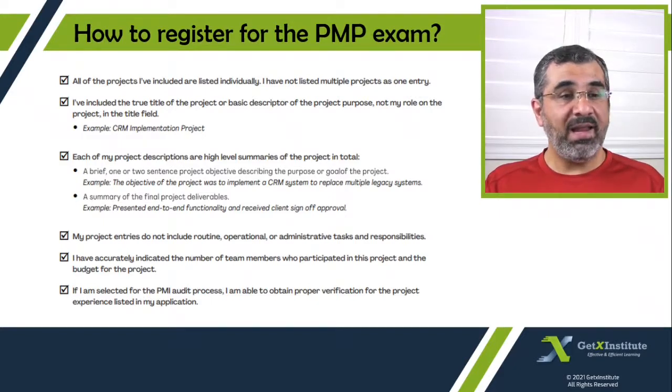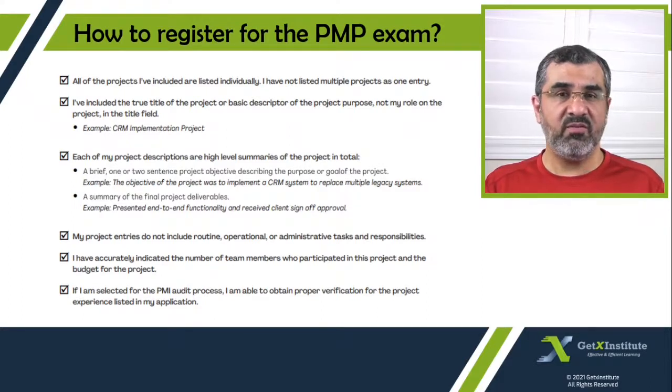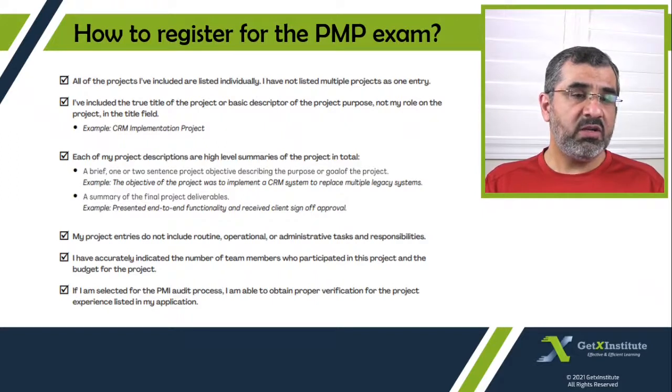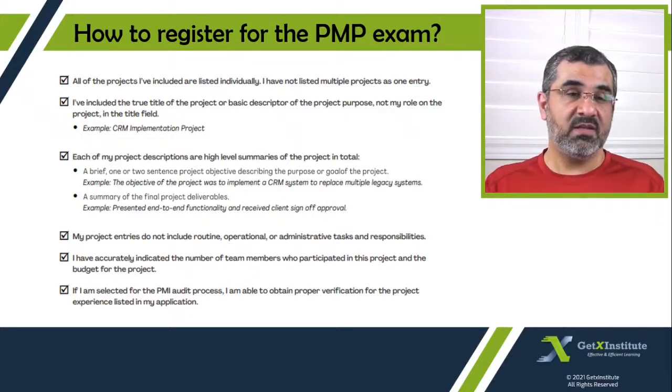Each of your project descriptions should be a high-level summary of the project in total. This includes a brief one or two sentence project objective — for example, 'The objective of the project was to implement a CRM system to replace multiple legacy systems' — and a summary of the final project deliverables, such as 'Presented end-to-end functionality and received client sign-off approval.' Both the objective and deliverables summary should be brief. Your project entries should not include routine, operational, or administrative tasks and responsibilities. For example, checking the grammar of meeting minutes is considered an administrative task and should not be included.